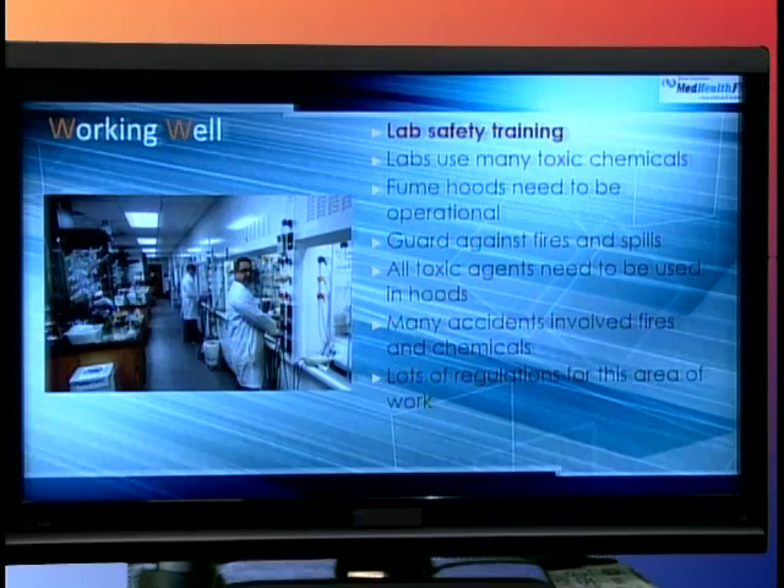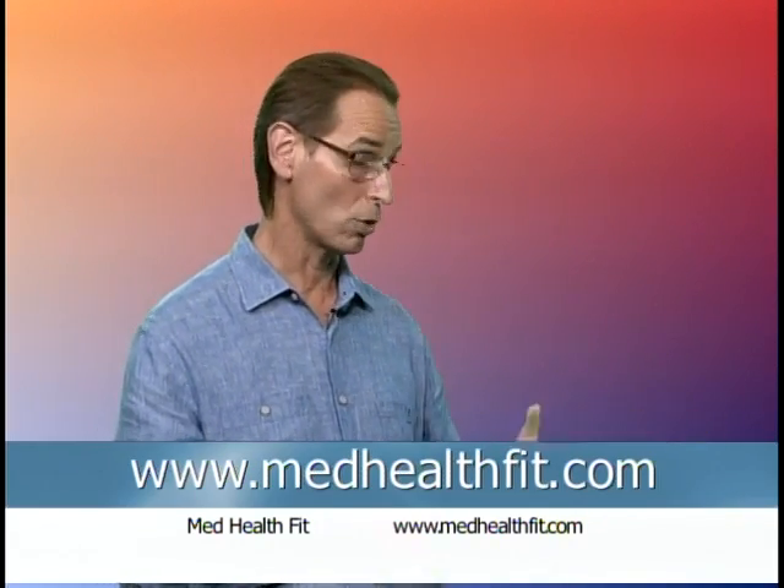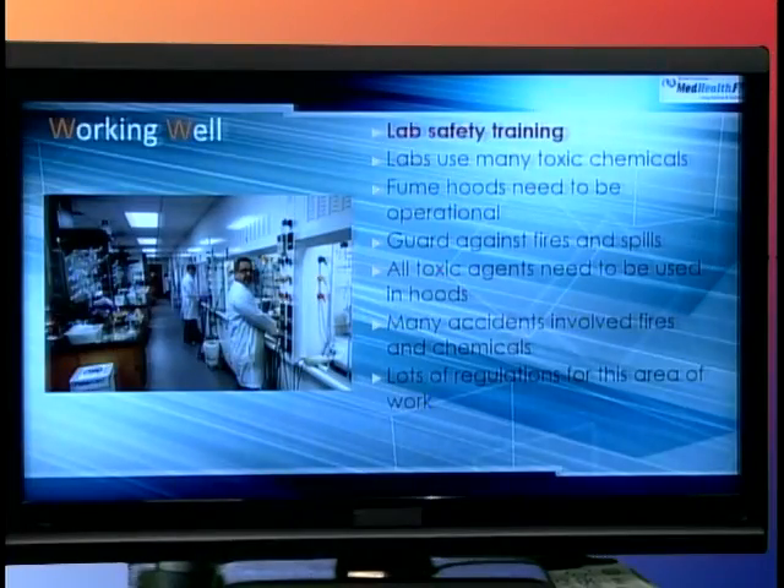There was an incident in Los Angeles years ago where a person working in a laboratory was not wearing their lab coat, and an experiment caught on fire and burned them to death. Laboratory safety training is very, very important for people who work in the industry — to guard against fires, spills, and toxic agents. Most accidents that happen in this realm involve reagents and chemicals, so there's lots of regular training for people in this area.